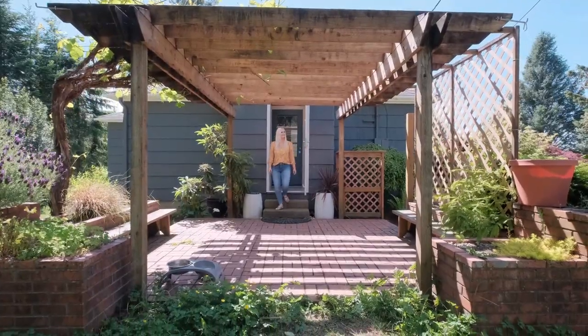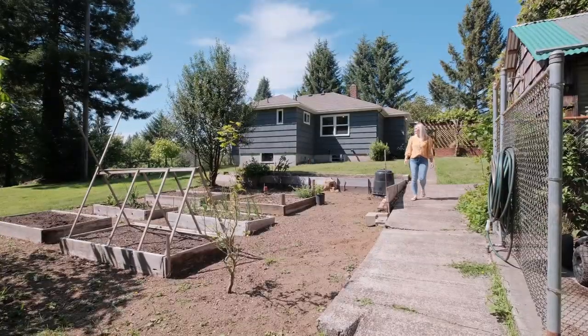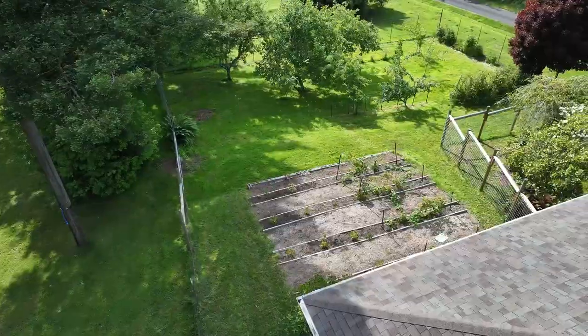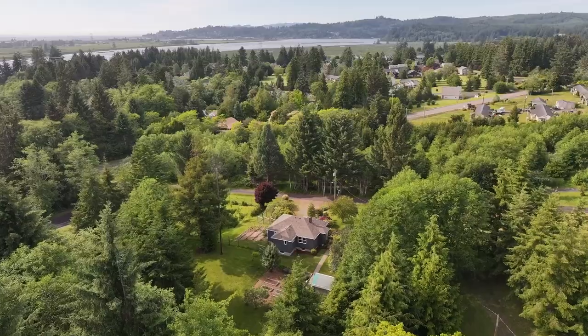Situated on over an acre of land, this property offers a harmonious blend of a small footprint and expansive green space. The gardens are a sight to behold, boasting an ample orchard, marionberry vines, fig trees, and more. From May to October, the lush lawn becomes a playground for children and pets alike.